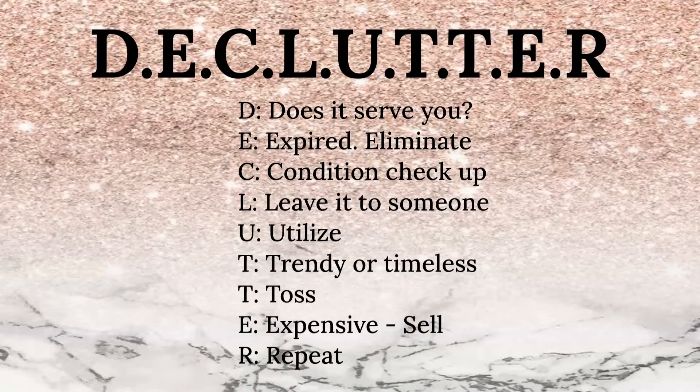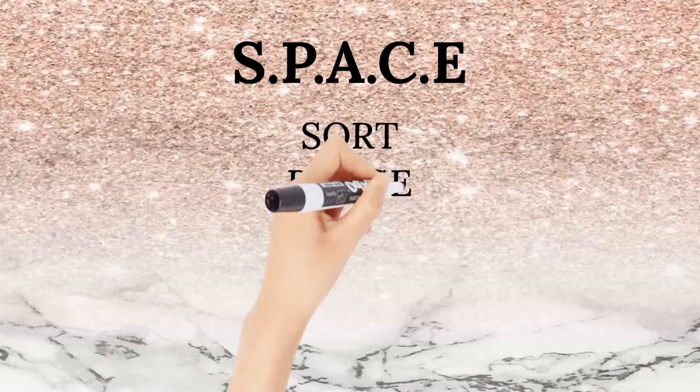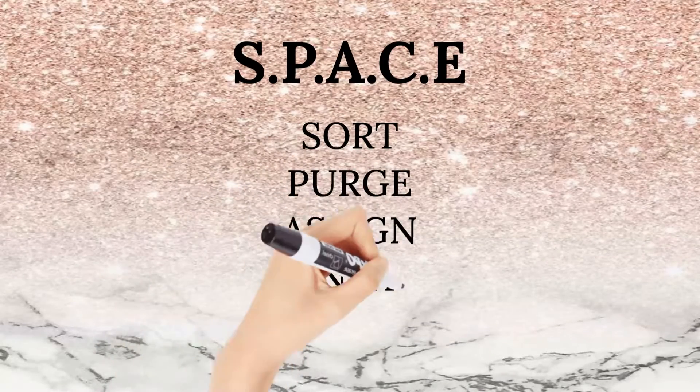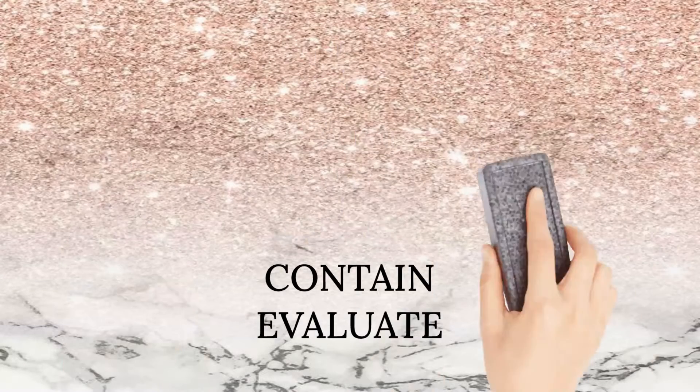What's the condition of the item? If it's in good condition, leave it to someone — whether your relatives or a charity. If it's usable, utilize it well. Is it trendy? Toss the rest. If it's expensive, sell it. Facebook Marketplace will be a great place to get some spare cash.